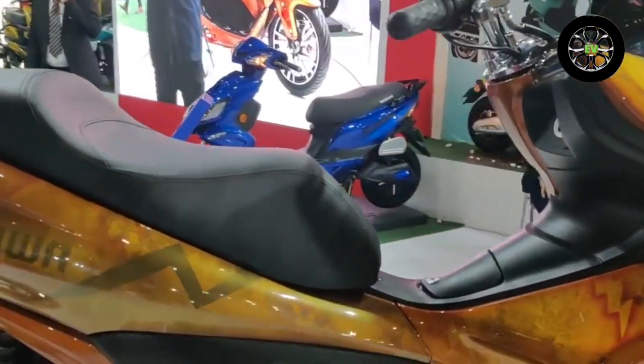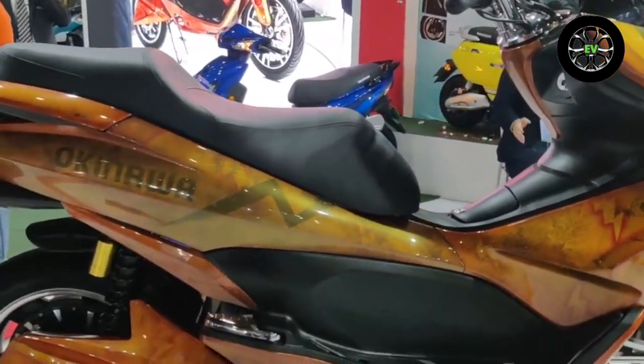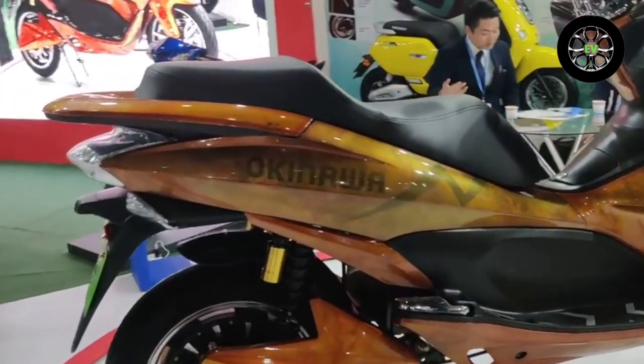The full battery range stands at 120 km as claimed by the company. It rides on large 14-inch sporting wheels with telescopic forks, dual shock absorbers, and disc brakes.